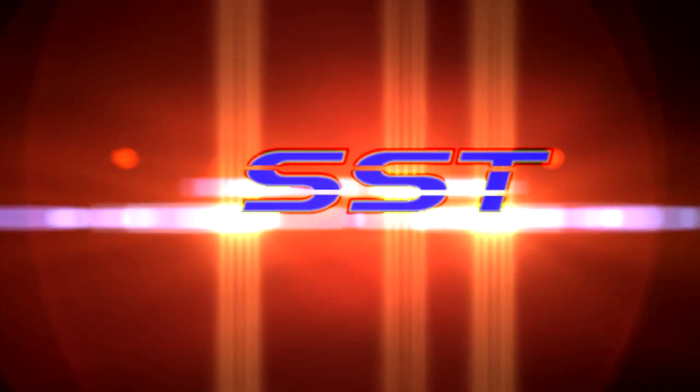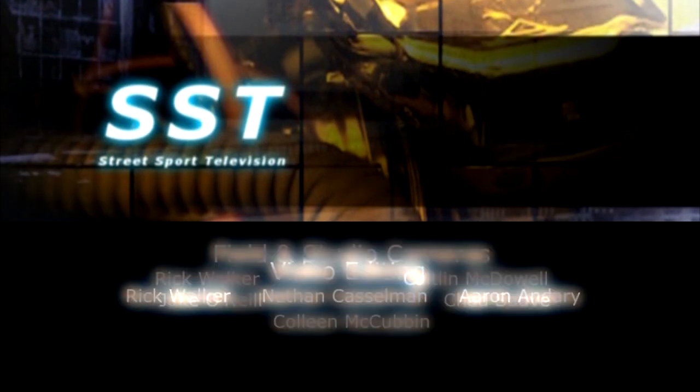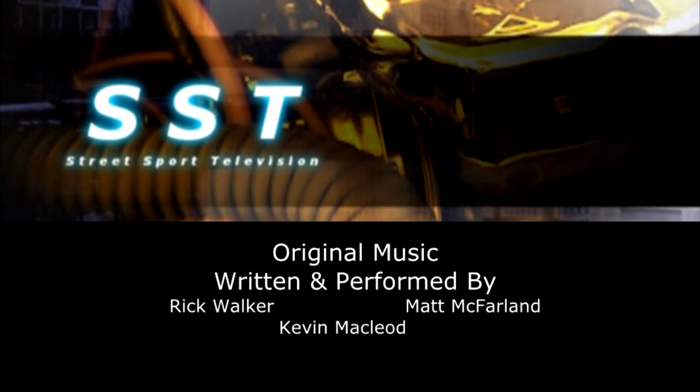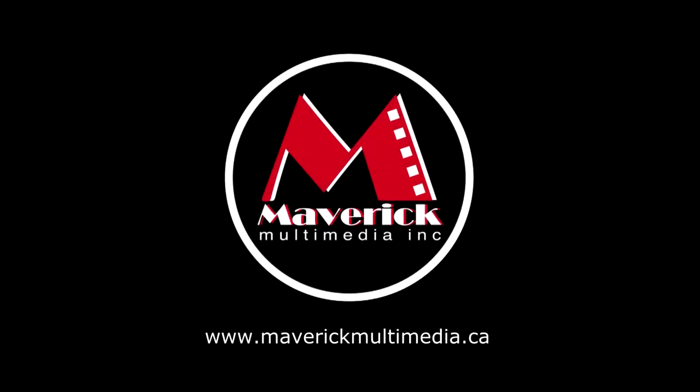A big thank you to Johnny Harris and Elena Walker for that interview from the Canadian International Auto Show. Friends, we are out of time. So until next time, I'm Rick Walker reminding you — when you can't get to the car show, we will bring the car show to you online at streetsporttv.com. Thank you. This has been a Maverick Multimedia production.